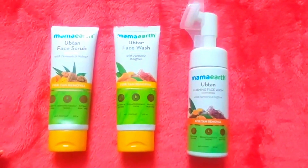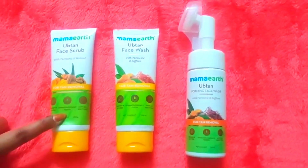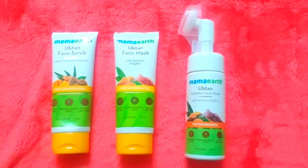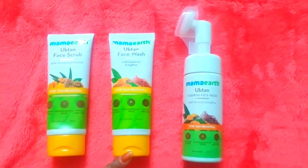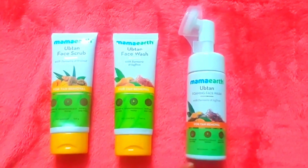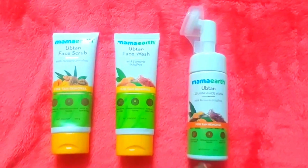Face care related: first is face scrub. This should be used at least alternate days, or weekly thrice. We have face wash — I have normal face wash and foaming face wash variants. The ml sizes are different: 100 ml, 150 ml, and 300 ml variants.